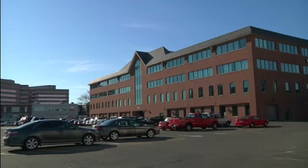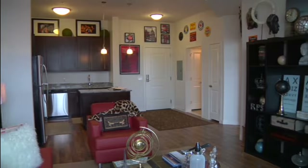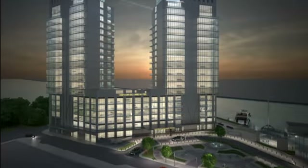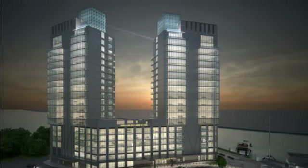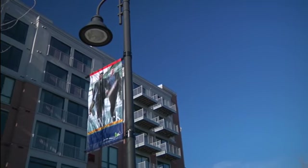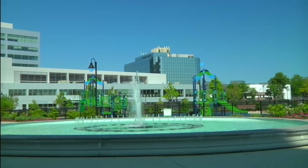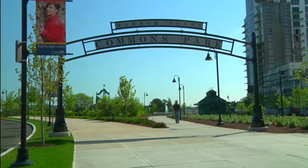Harbor Point encompasses over 6 million square feet of exciting residential, retail, office and hotel space. It leads the way in environmental design and construction, including more than 11 acres of parks and public space, all just minutes from the Stamford Transportation Center.